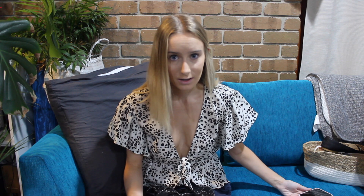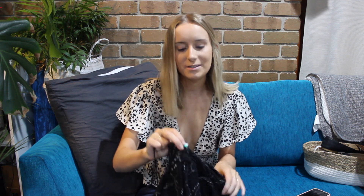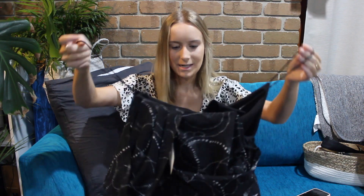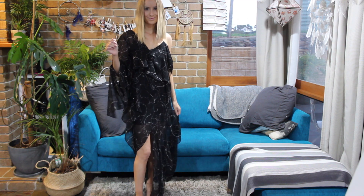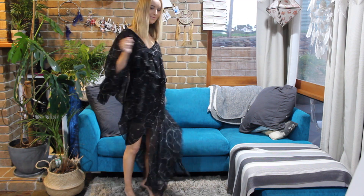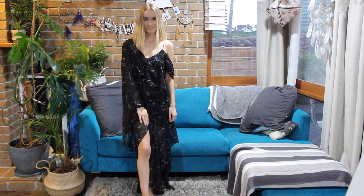Whoever was pricing these clearly did not know that these dresses sell for between $300 to $600 Australian dollars. I got this for $12 — $12 freaking dollars. It's a really unique dress. I love how it has one long sleeve and one short sleeve and the detailing at the bottom. It really just sits nicely on my body. That is just actually unbelievable. What a find.